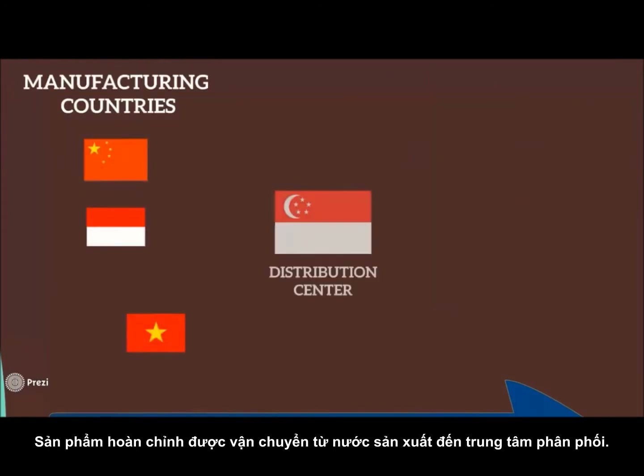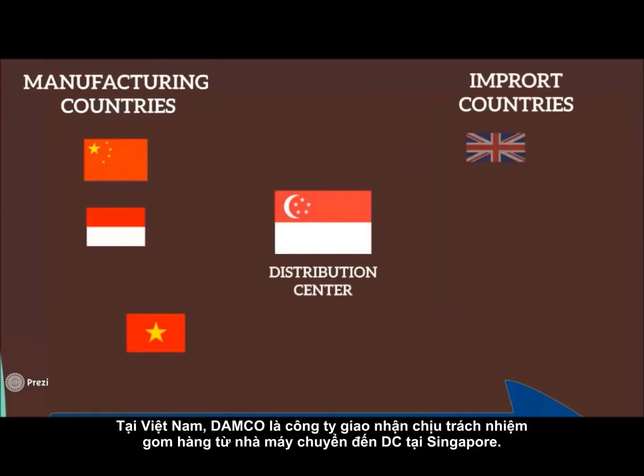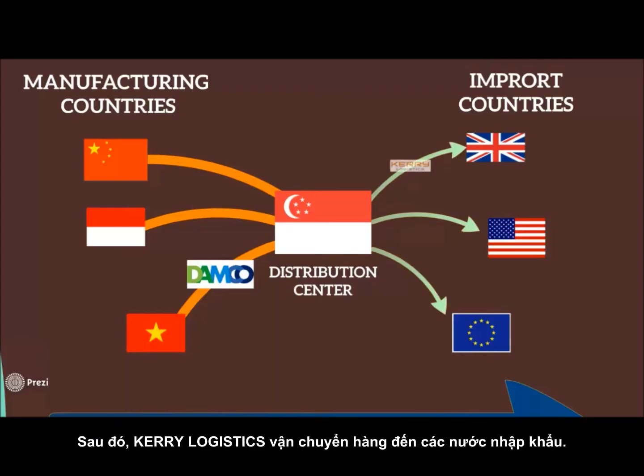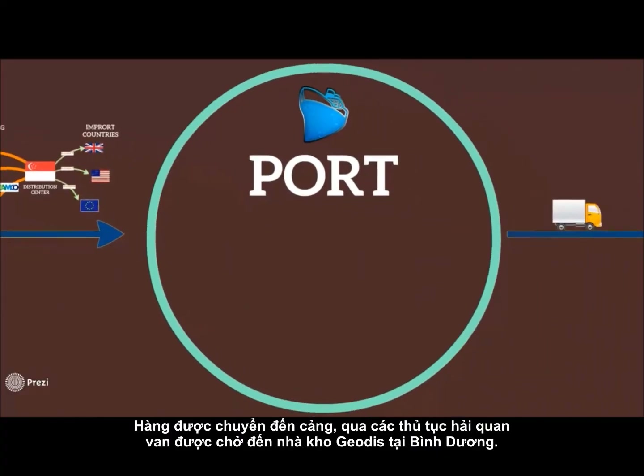Finished products are sent from manufacturing countries to distribution centers. In Vietnam, Tamco Logistics is the 3PL in charge of consolidating products and sending them to Singapore DC. Vankery Logistics takes responsibility for shipment delivery to import countries.